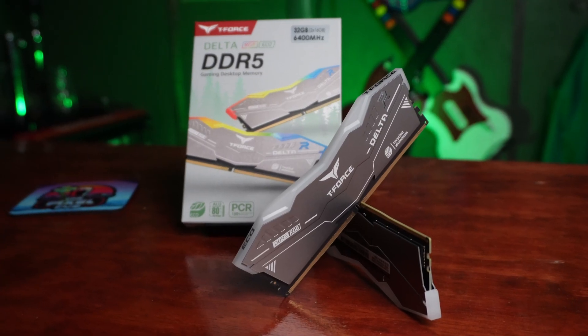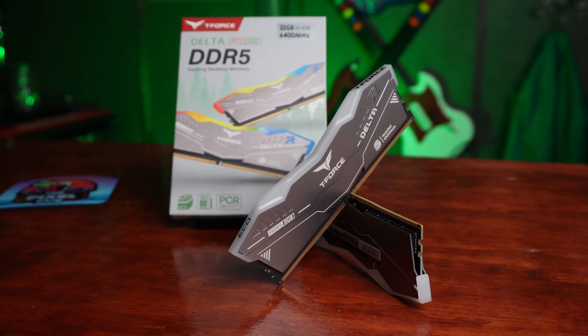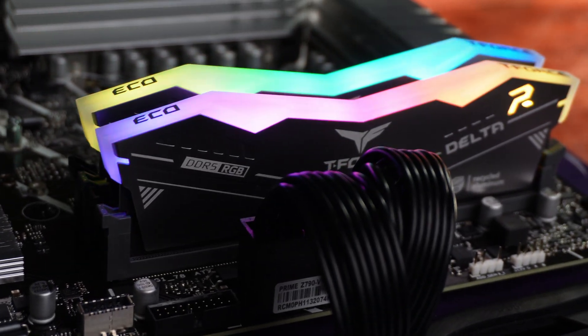Streamers need at least 32 gigabytes of RAM, so we're putting in a kit of the Team Group T-Force Delta Eco RGB DDR5 6000 megatransfers. This is actually the same RAM that I put into the PixelPub PC right behind me, and it has been running absolutely amazing. 32 gigabytes is going to give you plenty of headroom for running OBS, Discord, Chrome tabs, Music Bot, Spotify, all of that — as well as getting those post-stream edits done in Premiere or DaVinci Resolve, whatever you prefer.